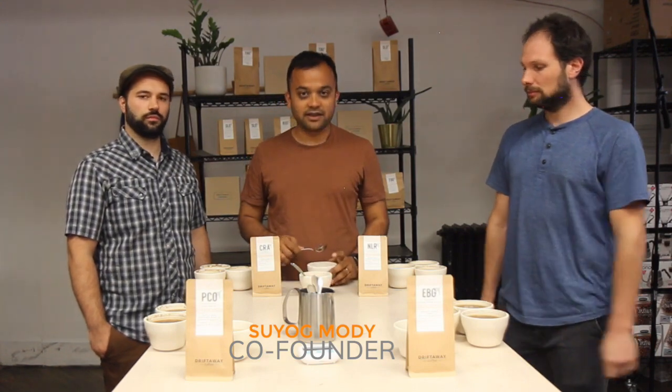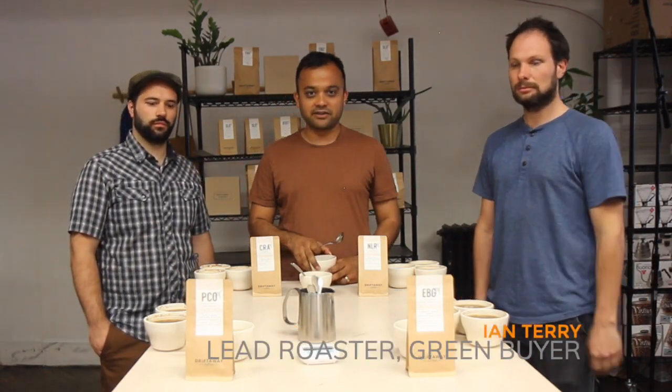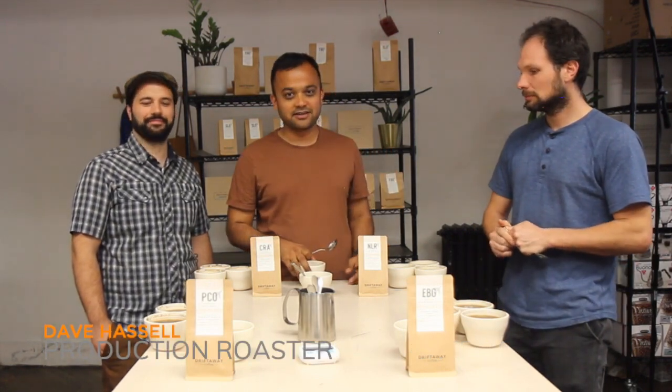Hi, my name is Sayok. I'm one of the founders of Riftaway Coffee. This is Ian, our lead roaster and green coffee buyer, and Dave, our production roaster.